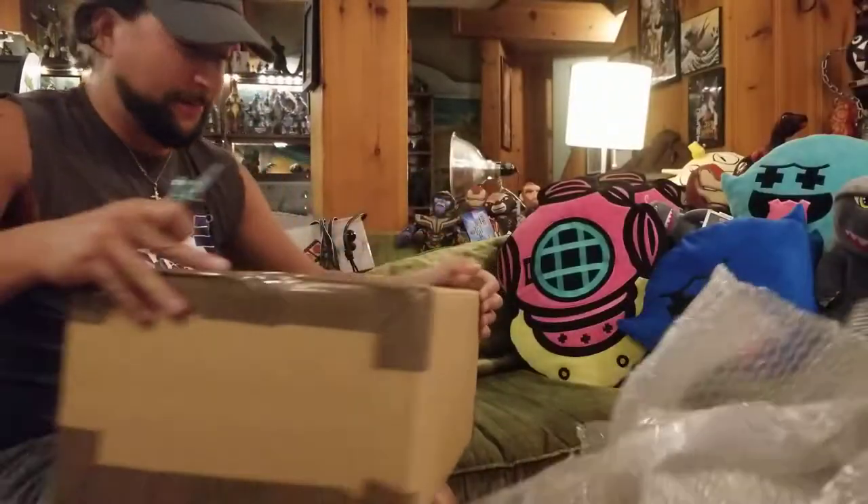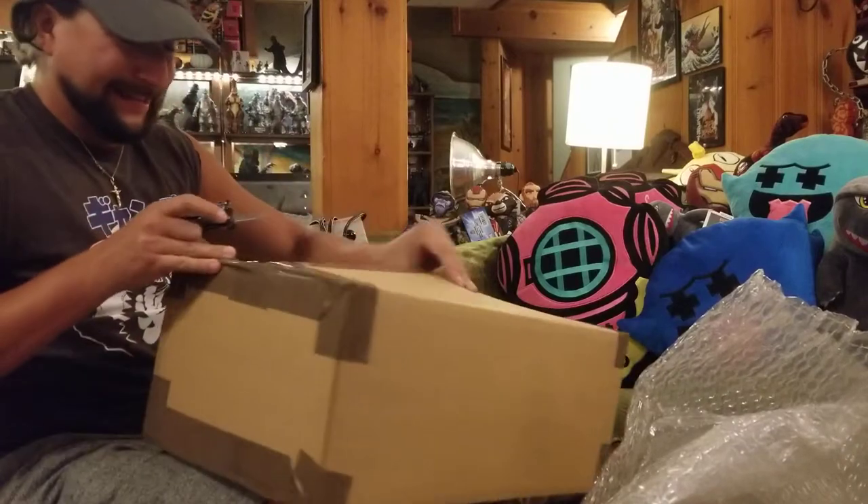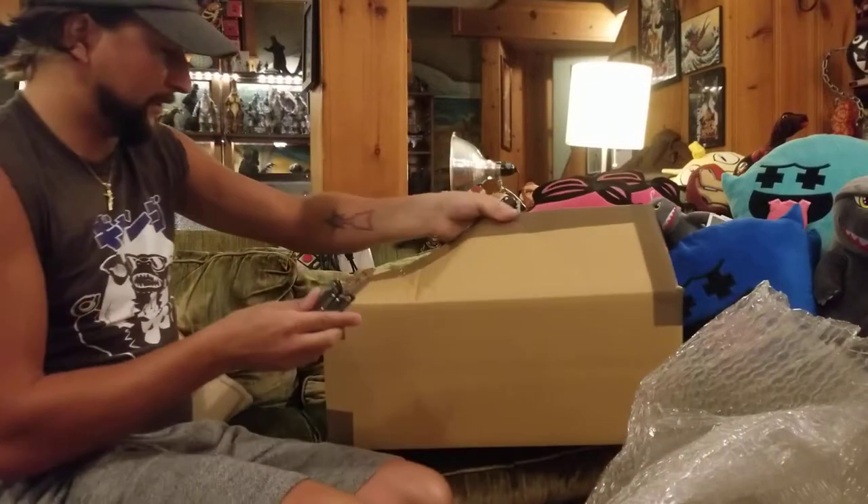That was a box inside a box. I'm real strapped for time here because I don't have a lot of memory on my phone, so I'm going quickly. I got like four minutes or something.